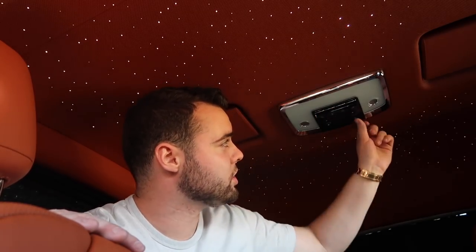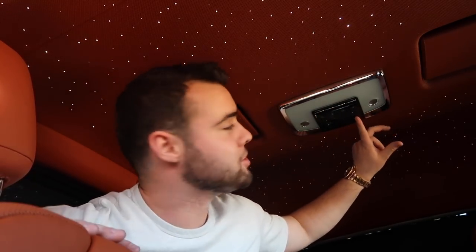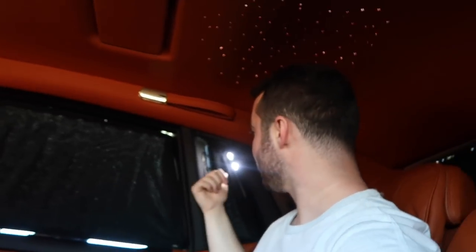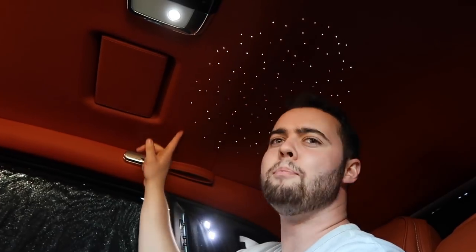Controlling the Starlight headliner is easy using the control panel — click the button with stars on it and they softly fade out and disappear. You can also control the brightness using a toggle. And if you want to use your reading light, click a button on the roof and not only do you get a reading light, you get a circular pattern of stars above just your head.